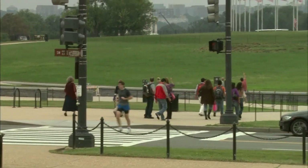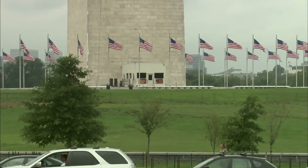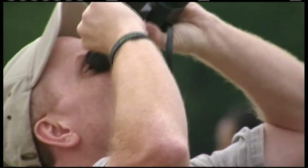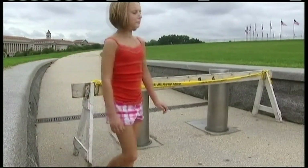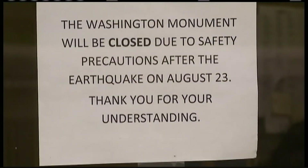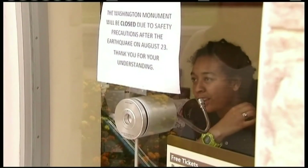JEFFREY BROWN: Just the same, the monument has been closed since the earthquake hit and will stay closed indefinitely, leaving more than a few visitors disappointed. VISITOR: To see a kid come up here with their family and me explaining it to the kids — it's kind of all broken, you know?